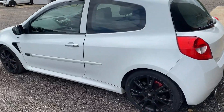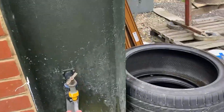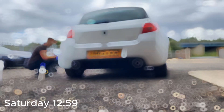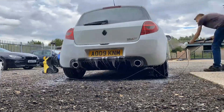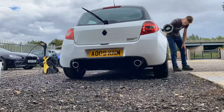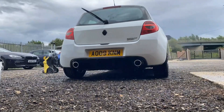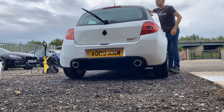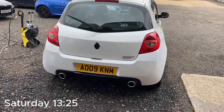Time to get the buckets out and give this Clio a bit of a wash. Lots of people want to come and see it after the appointment on the MX-5, so let's get this Clio cleaned up. And there we have one clean Clio.